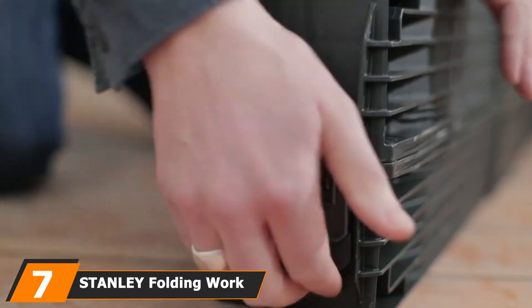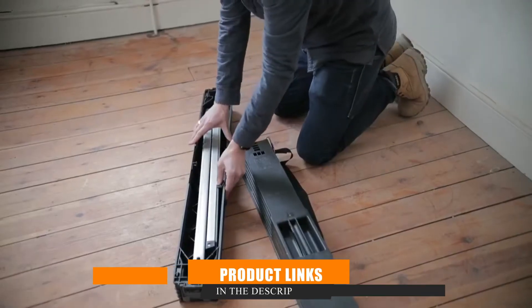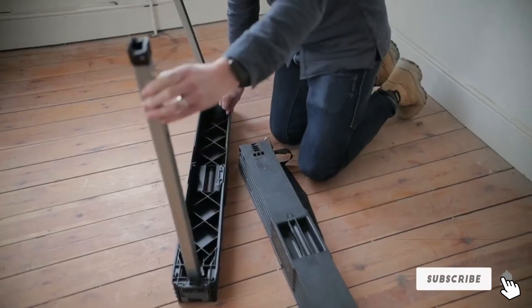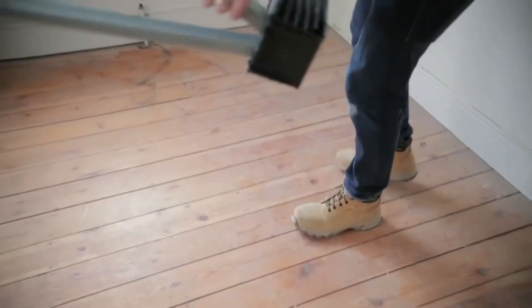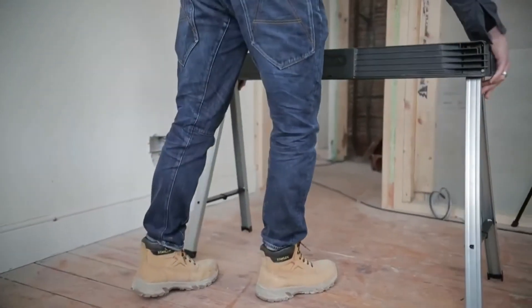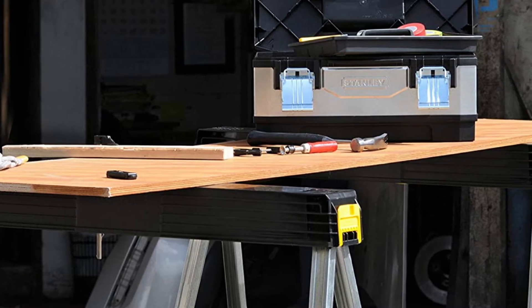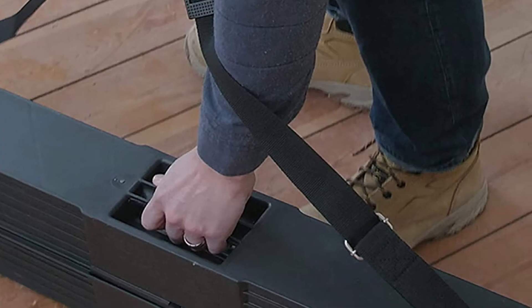Moving on to number 7, we have the Stanley Folding Workbench Sawhorse. This incredible design from Stanley Tools is capable of withstanding all types of job sites and weather conditions. You can conveniently fold its legs while setting up, storing, or tuck it into a carry case. You can also carry it using a shoulder strap that comes affixed with two metal clips. Its all-metal body construction is rigid and versatile, and it has a plastic top and rubberized feet so you can saw away without fearing the sawhorse might slide.